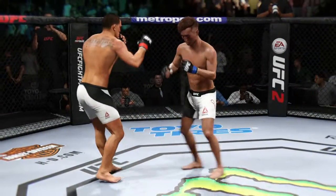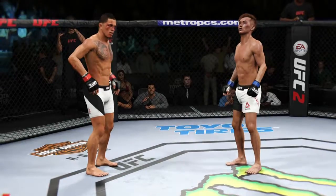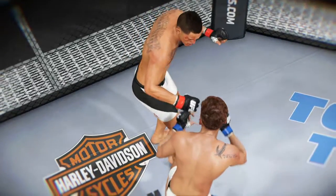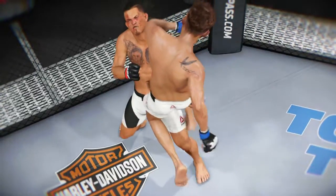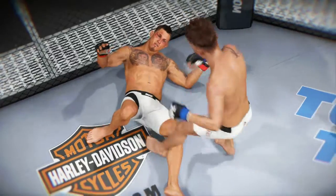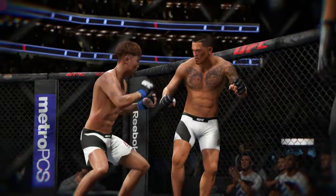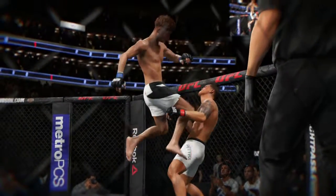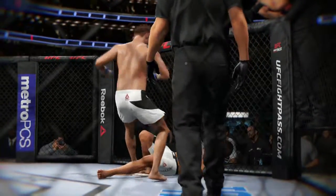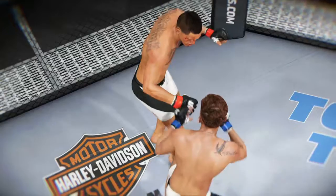First round in the books. That was a great round and a big knockdown. That knockdown should have won him the round — it was a big moment in the fight. Let's look at that again.